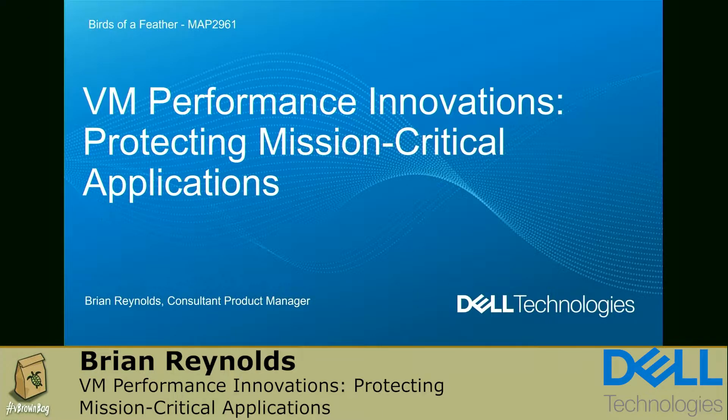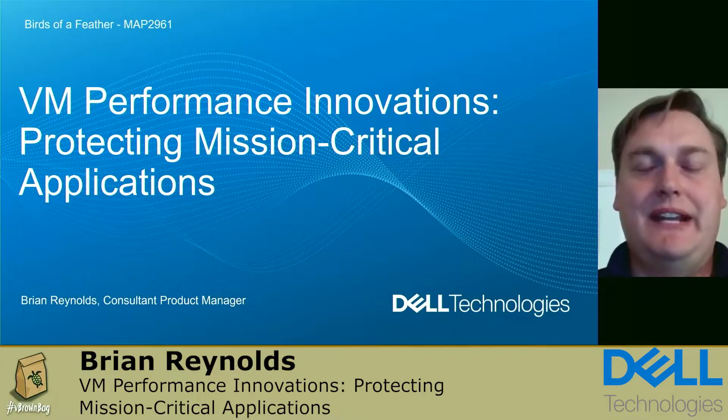Welcome to the session today. My name is Brian Reynolds, and I'm a product manager in the data protection division at Dell Technologies.